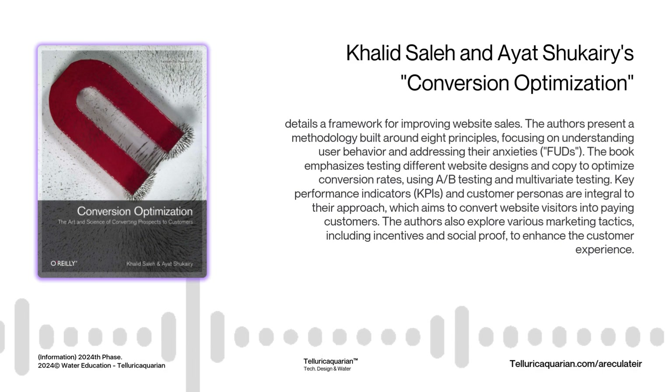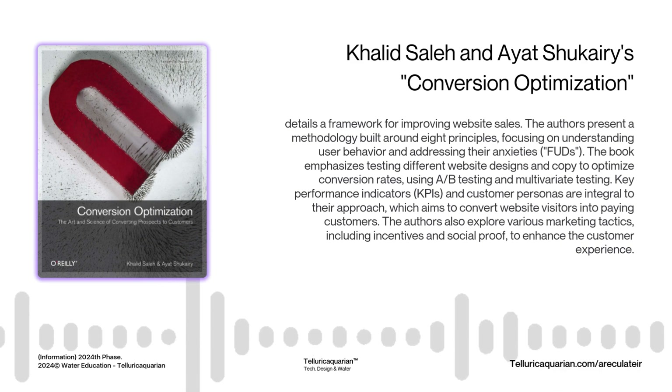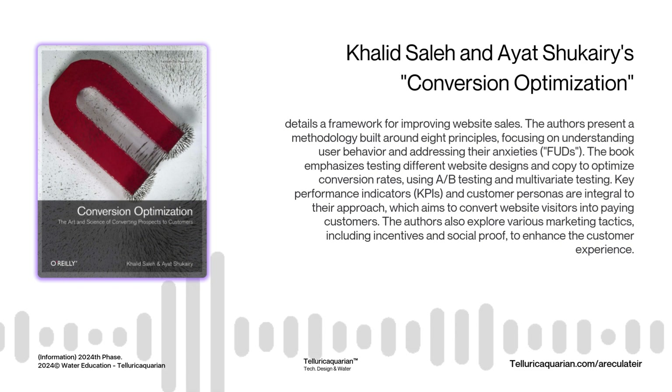Transparency is key to addressing FUDs. Make sure security indicators like SSL certificates and trust badges are prominent. Make your contact information easy to find. A clear return policy can go a long way in building confidence — it's about showing customers you've got nothing to hide. Never underestimate the power of social proof like testimonials, reviews, and case studies — it shows potential customers that others have had positive experiences. Seeing is believing. Testing is also crucial — you need to test your hypotheses and let visitors tell you what they respond to best.